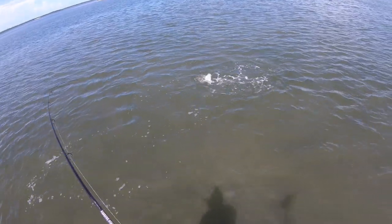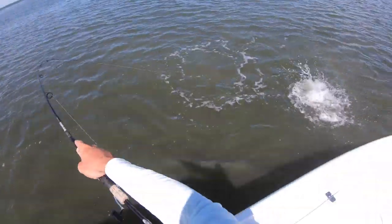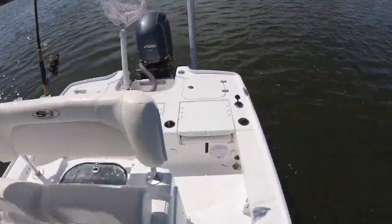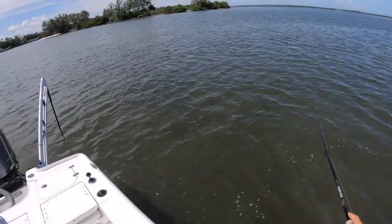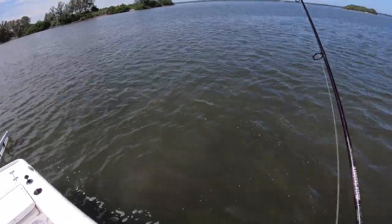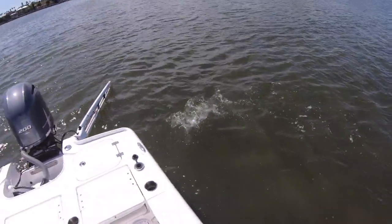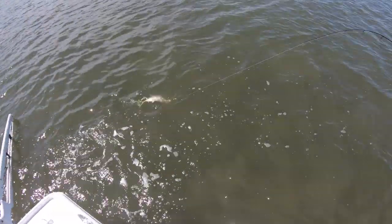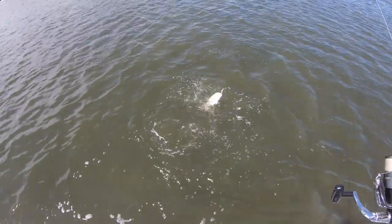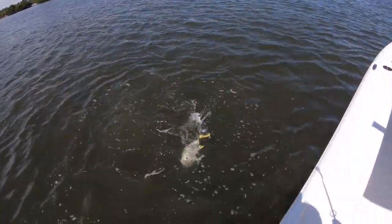Oh my god, jacks are everywhere right now! Power pull down. We got a school of cownose rays too — what is going on right now? Look at all the jacks — this is insane!